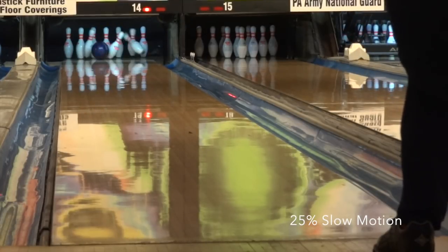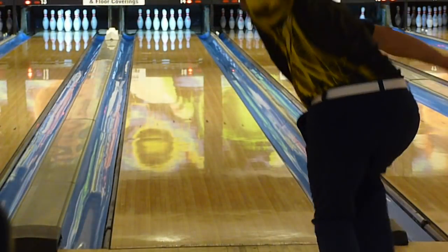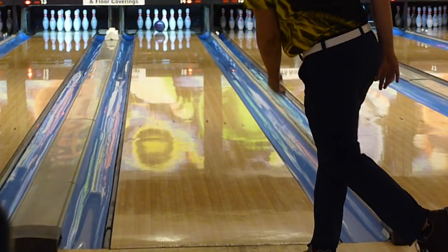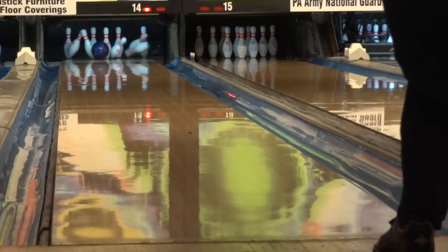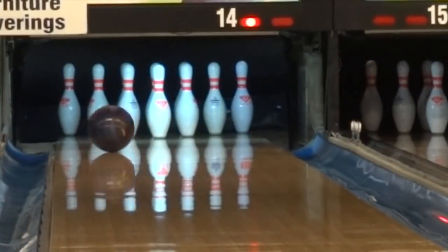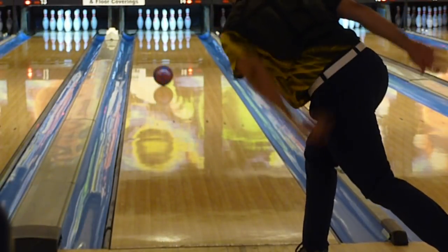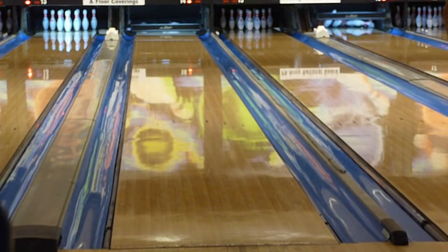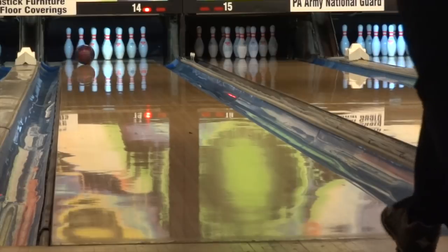For house shot we gave it an overall score of B+, and on sport shot we also gave it a B+. The Scandalous marks the return of the big symmetric Scandal core into the high performance line. Hammer has two asymmetric cores currently in the top line — the Ripped and the Gauntlet cores. While they've performed pretty differently, there is some redundancy in that line. I imagine Hammer will commit to the Rip line being the latest, but I think the Scandalous was a great rolling core and I believe it left a gap when it left the lineup.